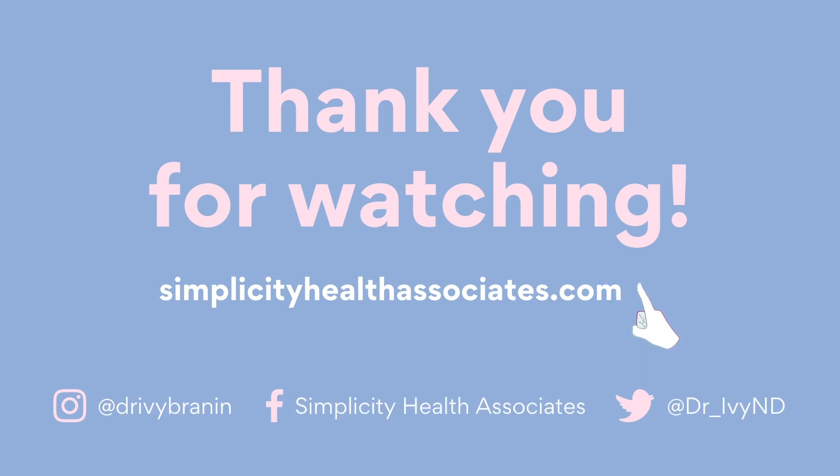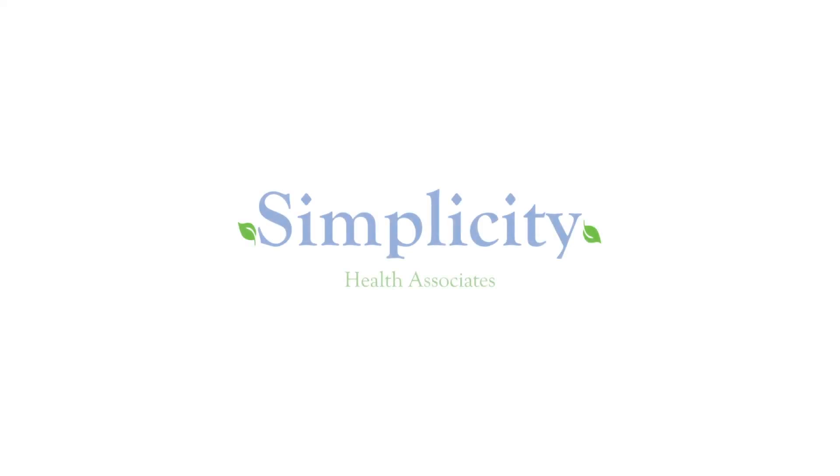Hopefully this was helpful. If you liked what you heard, please share this with your friends. Subscribe to our YouTube channel — we have all kinds of fascinating videos on women's health and hormones, skin, mood disorders, and gastrointestinal issues. My name is Dr. Ivy Brannan, I'm a naturopathic doctor, and have a wonderful day. I'll see you back in the next one.